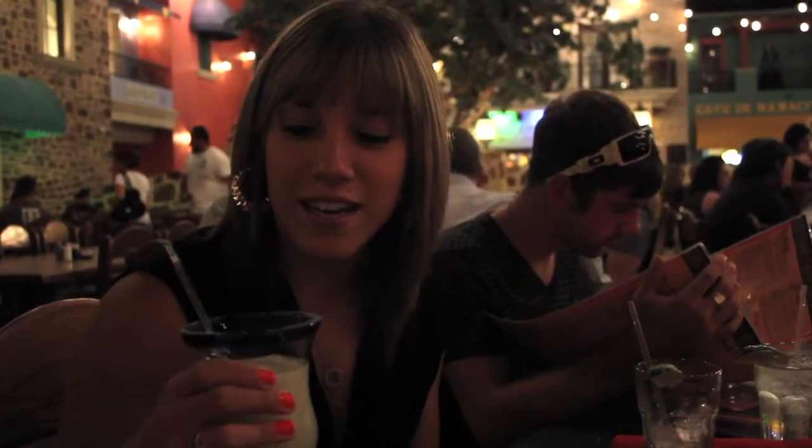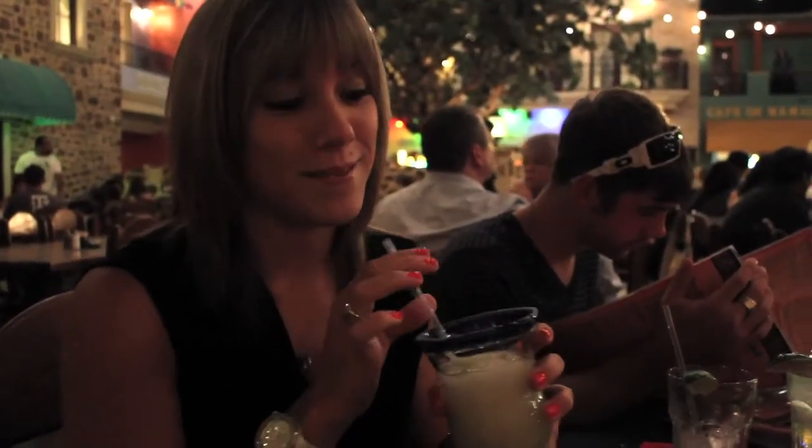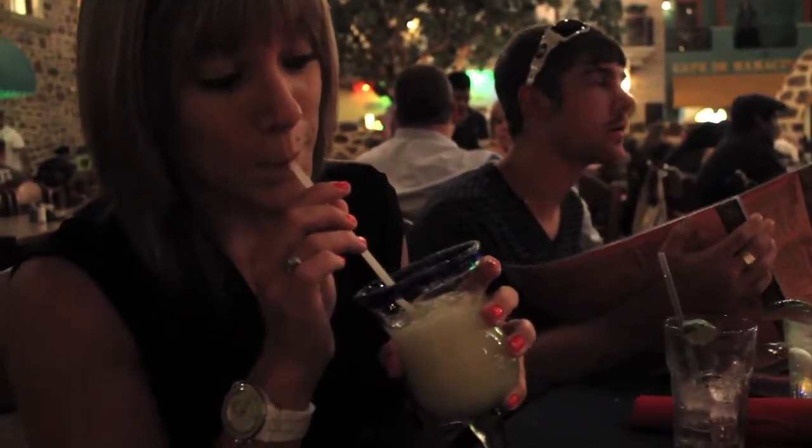I'm at Margarita Monday and I'm drinking a frozen on the house margarita, and I give it probably 4.6 limes because it's good. We'll see you next week at Lupe Tortilla in Stone Oak, 7 p.m. Cheers!